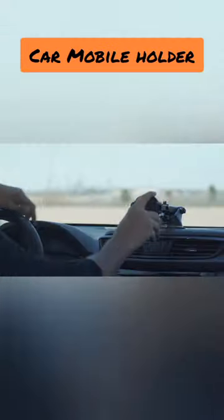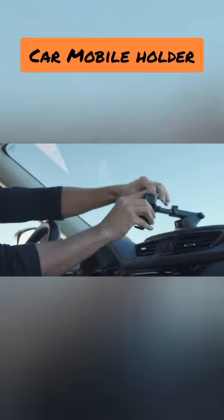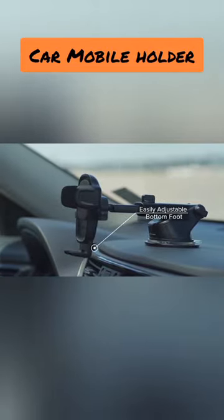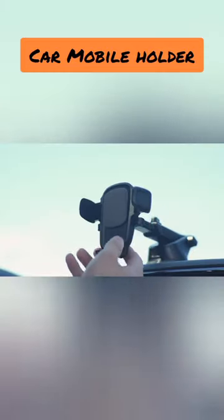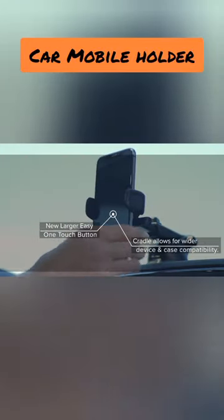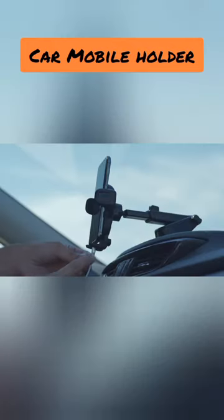With a 360-degree rotating feature, finding the perfect viewing angle is a breeze. The strong, yet sleek, design guarantees durability while complementing your car's interior. Easy to install and compatible with most smartphones, our car mobile holder is the ideal solution for a connected and safe driving experience.